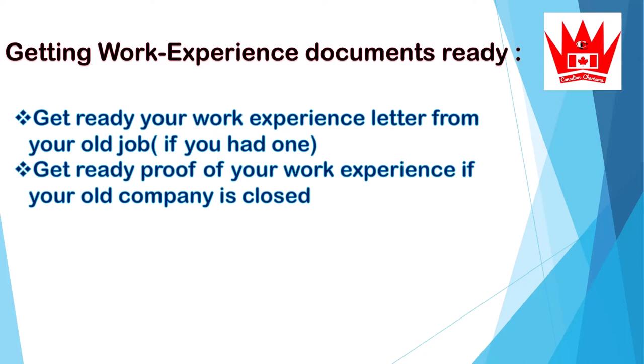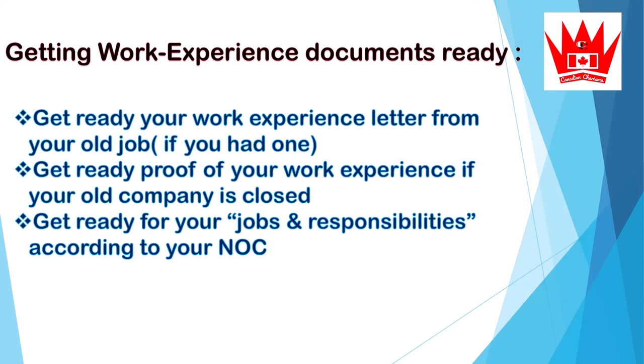Get proof of your work experience ready if your old company has closed. If you have work experience at a company that is now closed and you are counting that experience in your Express Entry profile, you should prepare proof of that work experience ahead of time. Also, get a letter from your current company that shows your job duties and responsibilities according to your NOC code. Having these documents ready will save you time when you have only 90 days to submit your application.